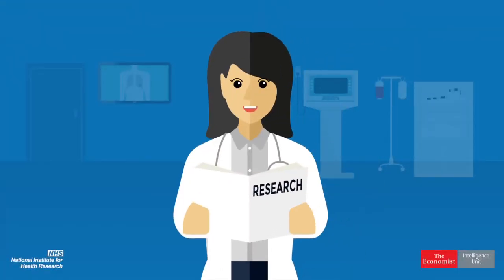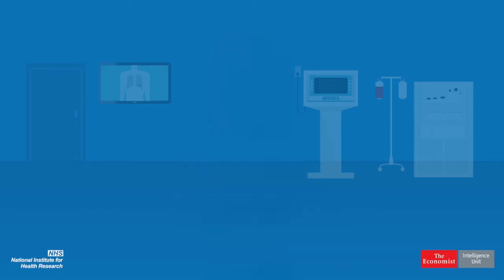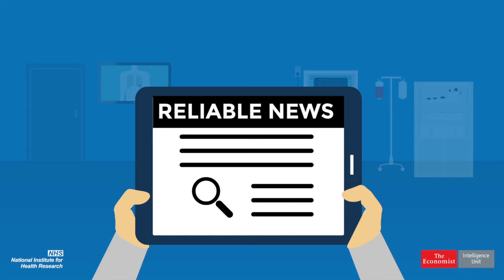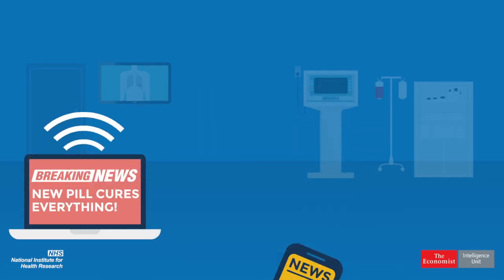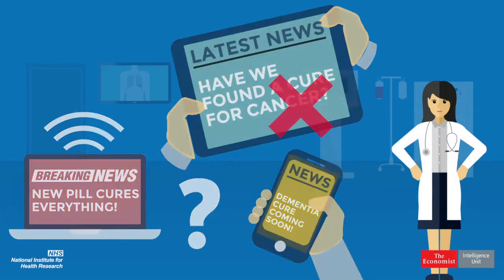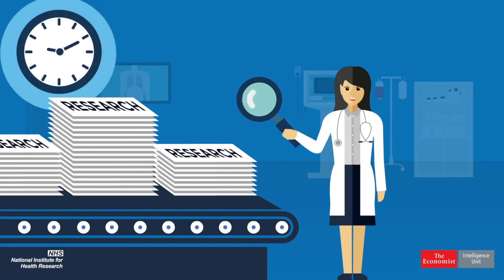And when you do find it, how do you know if it's up to date and the best of what's out there? Then you have the question of reliability. How do you know if the research is reliable? Research in journals and health stories that make the news are not always picked for quality. Do you have time to appraise the research yourself, to check if confounders have been considered, or if heterogeneity has been assessed, or if selection bias has been avoided?